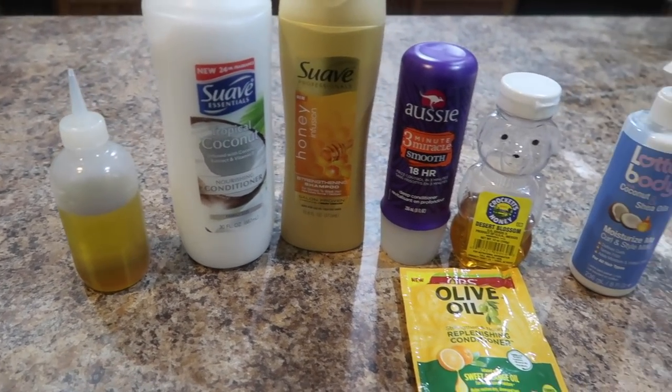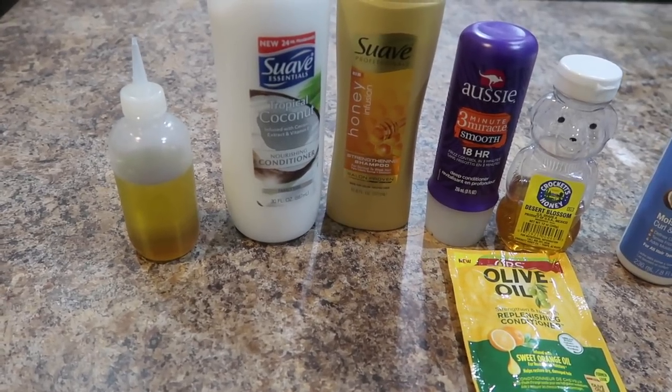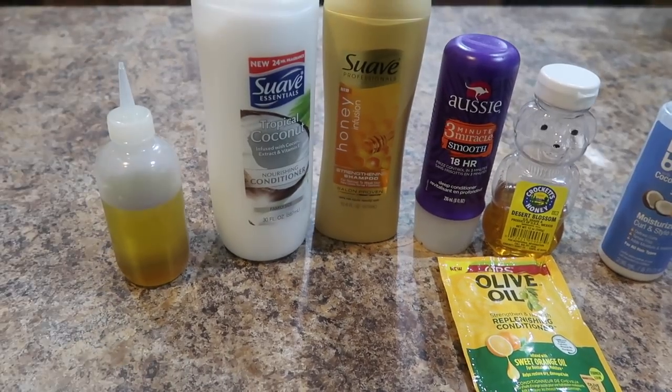These are the products I'll be using for my wash day today. Everything here will be for my pre-poo, cleansing which includes shampooing and conditioning, deep conditioning, and then my leave-in.